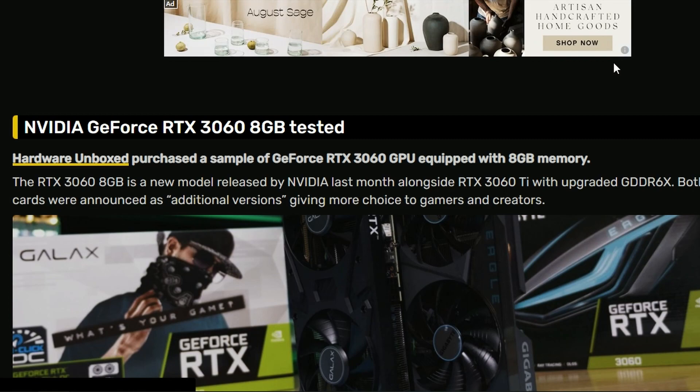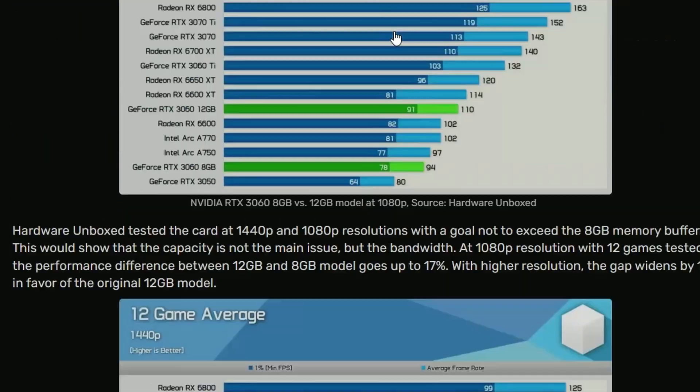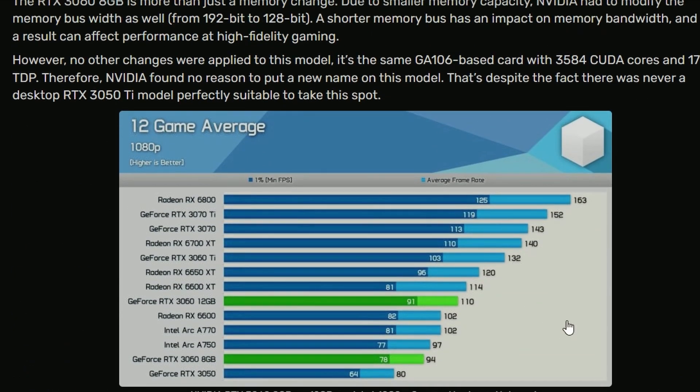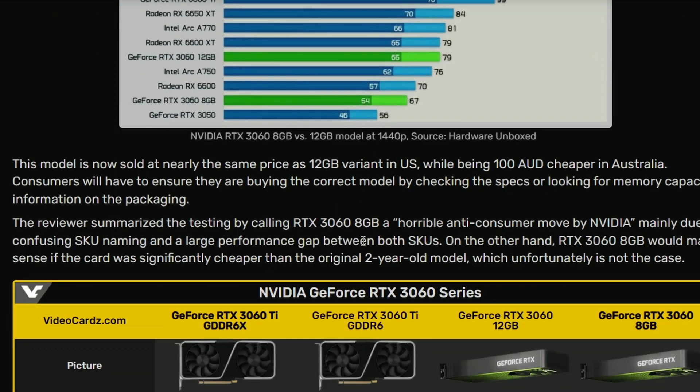Lastly, we have bad news — terrible news. NVIDIA launched the GeForce RTX 3060 8GB model. The performance is, on average, 17% worse than the RTX 3060 12GB. And the terrible part is that the pricing is still the same in all cases. The 3060 8GB and 3060 12GB are literally the same price everywhere, but the performance is worse.